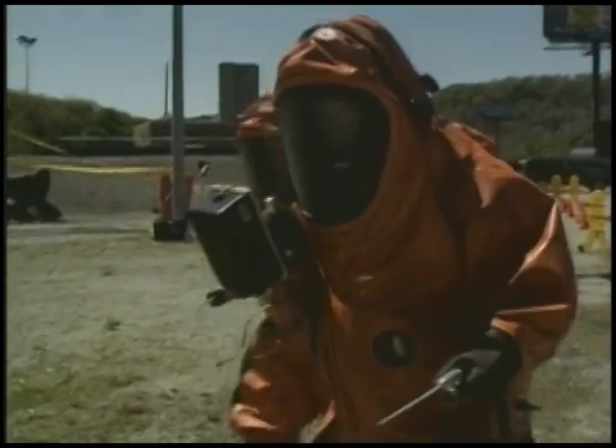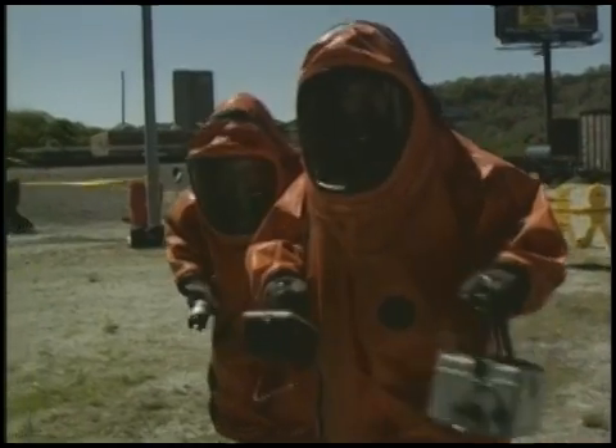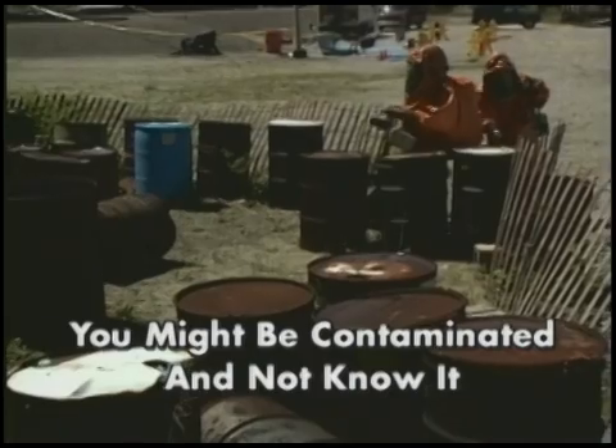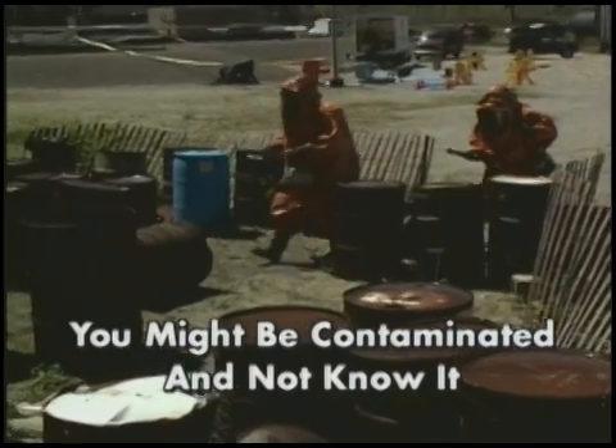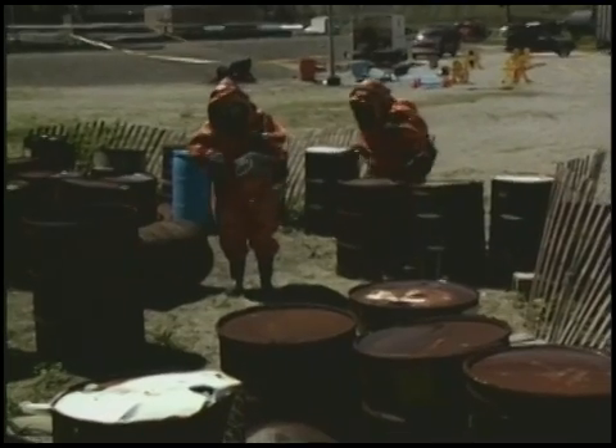Of course, you would not deliberately spread hazardous materials. But depending on the type of chemicals you are handling, you might be contaminated and not know it. You need special help to detect contaminants that you would not be aware of until it is too late.